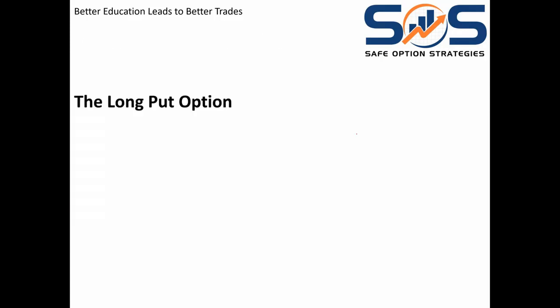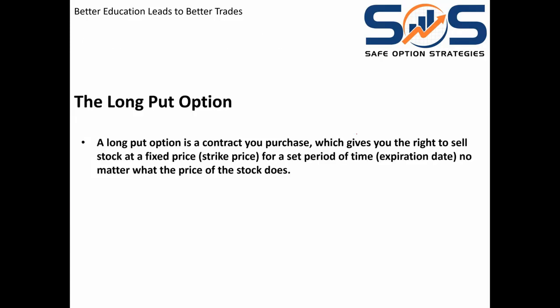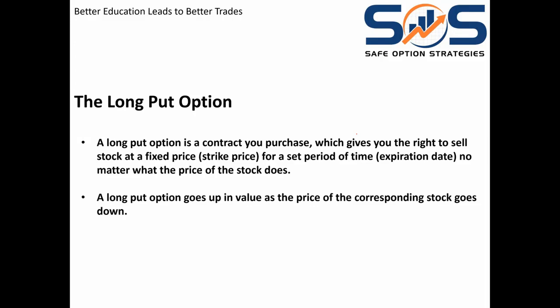Most people have no idea they can insure their stock. When you use a long put option — and if you're new to the world of options, it's part of what we teach — a long put option in almost every single way imaginable works like an insurance policy on your home or your car. You pay a premium, you have a value attached to that policy, it covers a certain period of time. A long put option is exactly the same: it has a premium, it covers you for a certain period of time, and it covers you at a certain value.